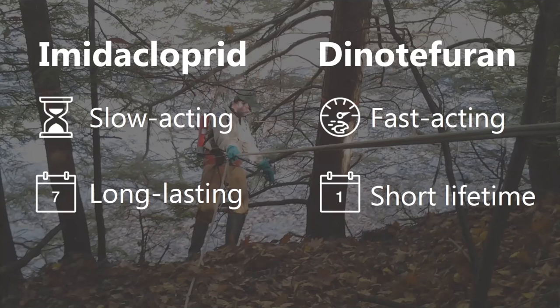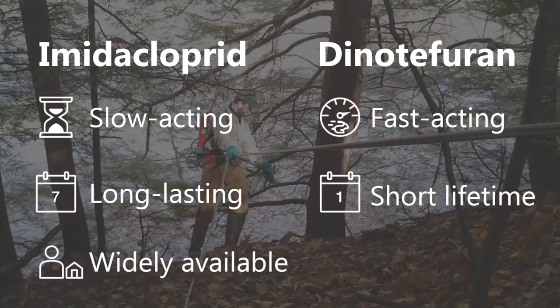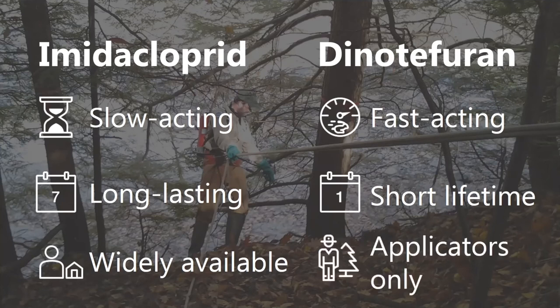Dinotefuran is another chemical you can use. It works within a few weeks — it's up there killing your HWA quickly, which is great, but it only lasts for a season. There are some situations where we recommend using both. Also for really sick trees, it's good to use both, because maybe they can't take another year of damage before the imidacloprid kicks in. Imidacloprid you can buy and apply as a soil trench — the Bayer Tree and Shrub product is one you can find at your local Walmart. Dinotefuran can only be applied by professionals.